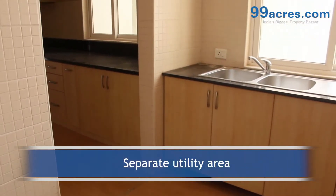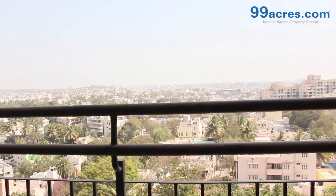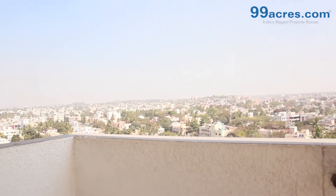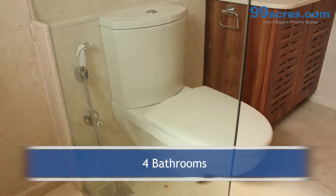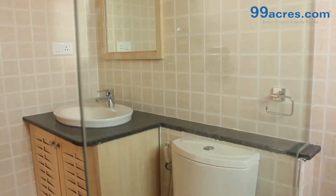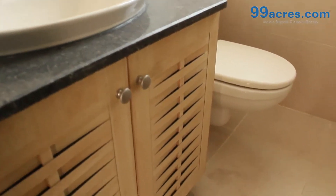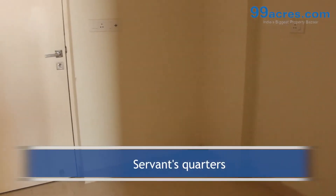The apartment has a separate utility area and two balconies. It has four bathrooms — one common and three attached. There is also a separate servant's quarters with its own toilet.